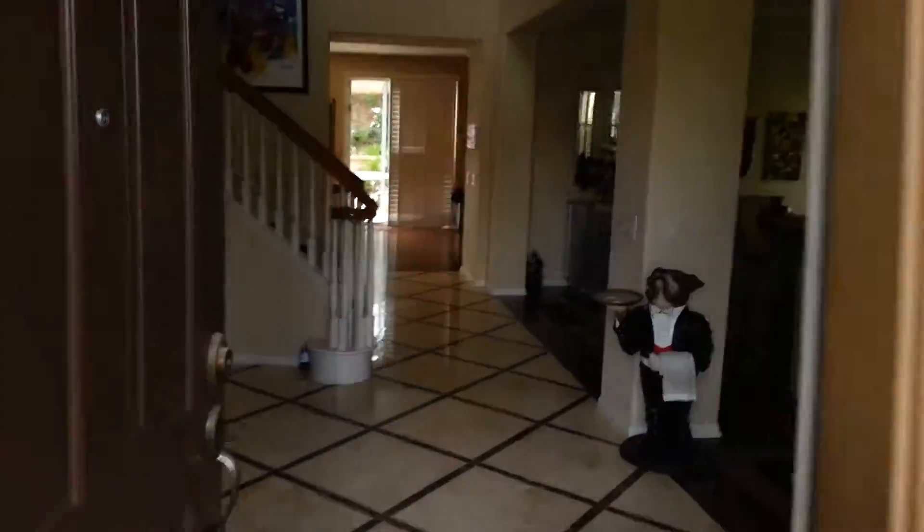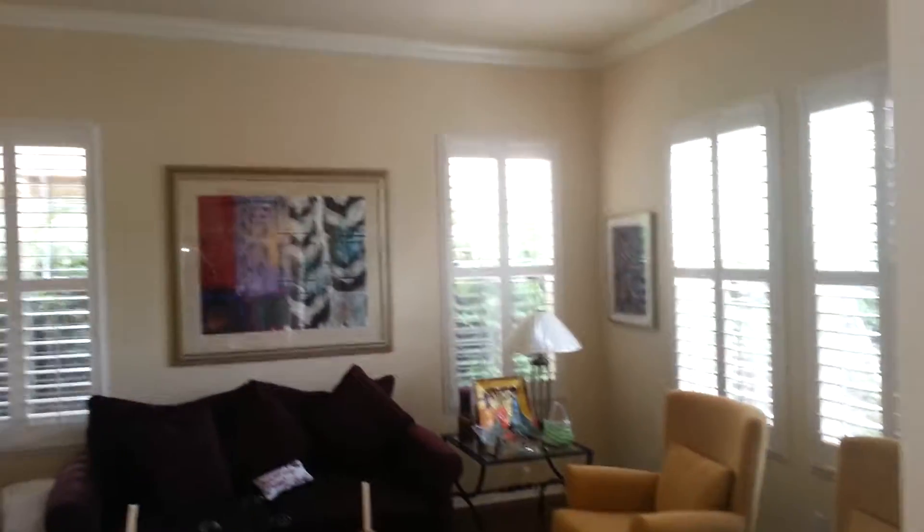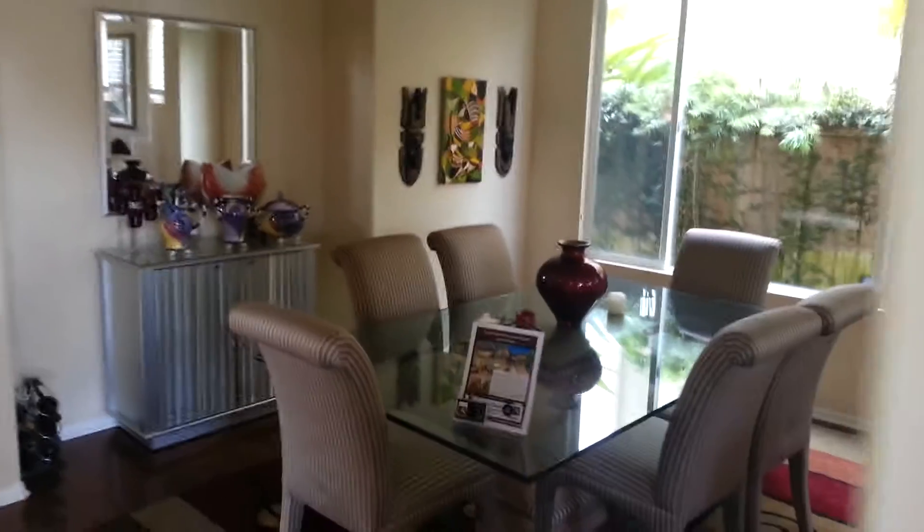We're going to walk into this house. It has like a travertine and marble tile. The front room is a big open area with crown molding. Dining room. Looking back, the garage is through that door over there. This leads upstairs.